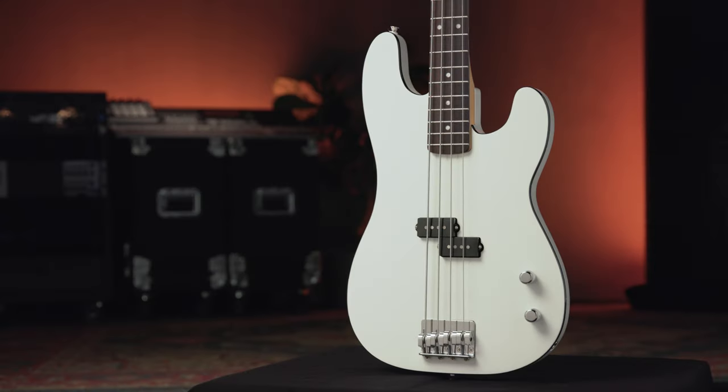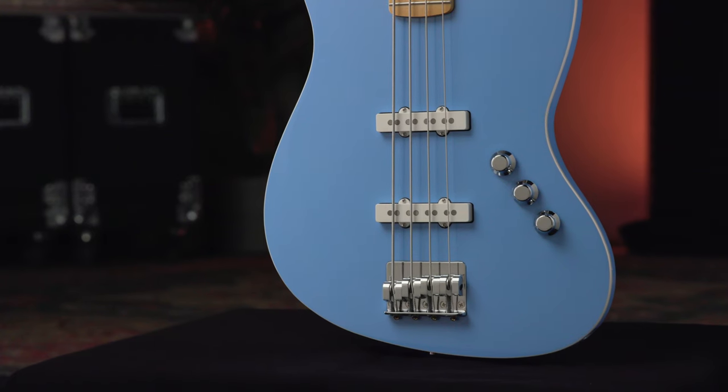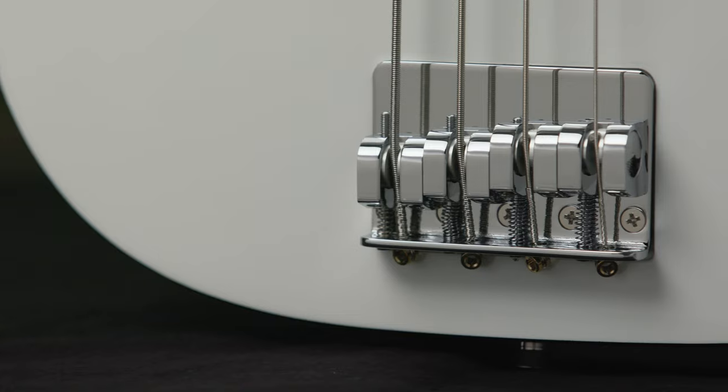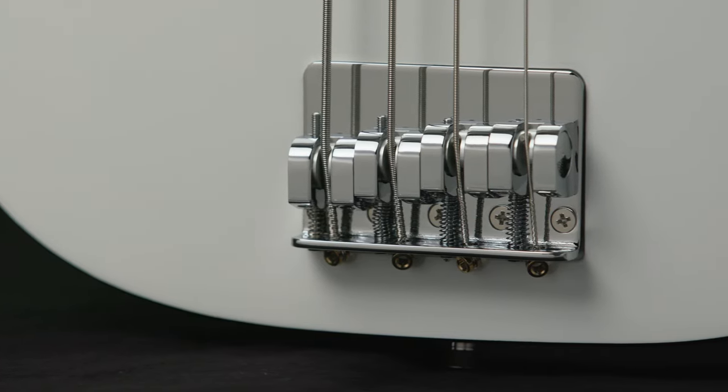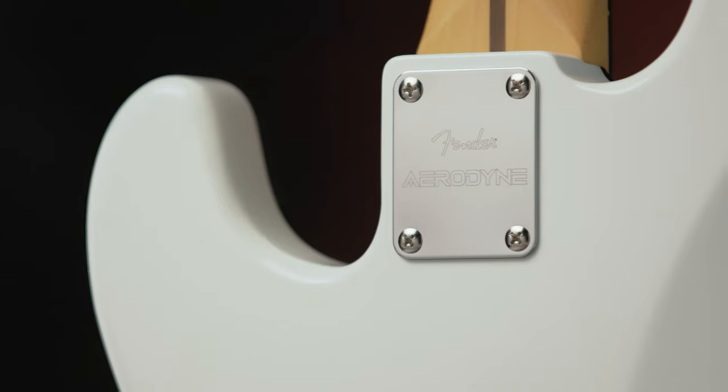For decades, Aerodyne models have been renowned as Fender's most futuristic offering, combining sleek modern bodies with iconic Fender designs. The Aerodyne Special Series delivers new models, pickups, hardware, and finishes while retaining the distinctive style of its aerodynamic predecessors.